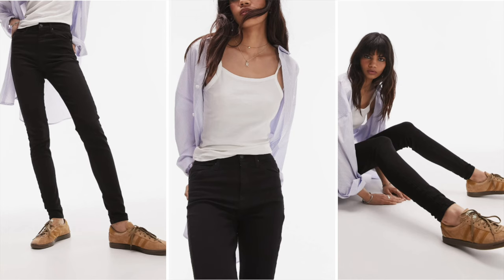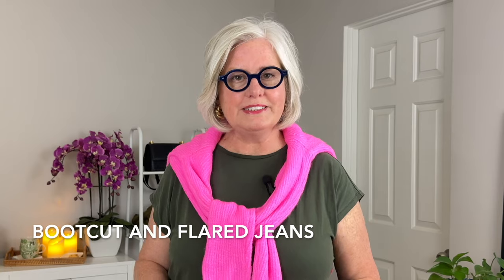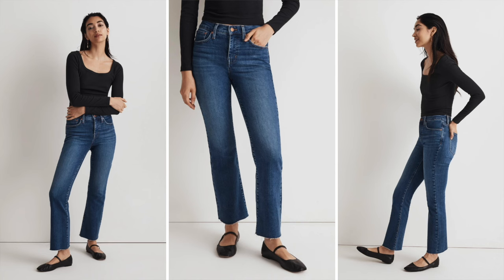You can also wear boot cut and flared jeans. These styles work because they add volume to your lower half, balance your body shape, and create the illusion of curves. I like these from Madewell — the Kick Out Crop jeans — they're perfect for adding volume and a slight flare to your look without overwhelming your frame.